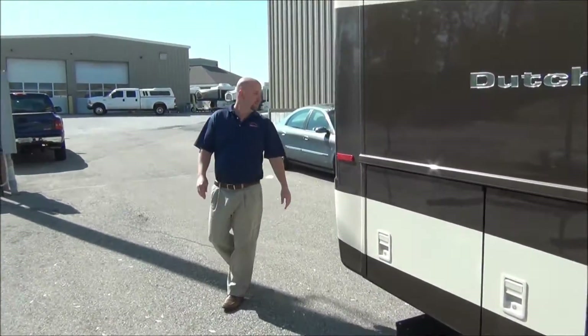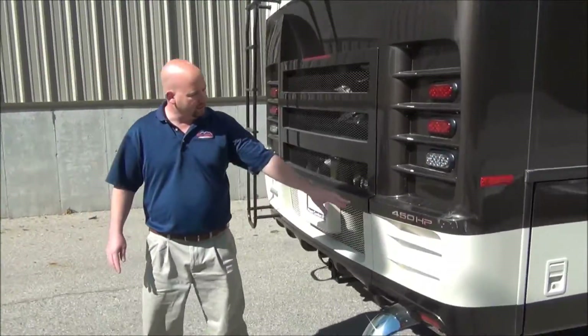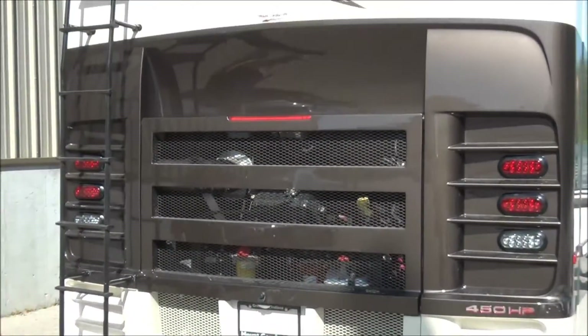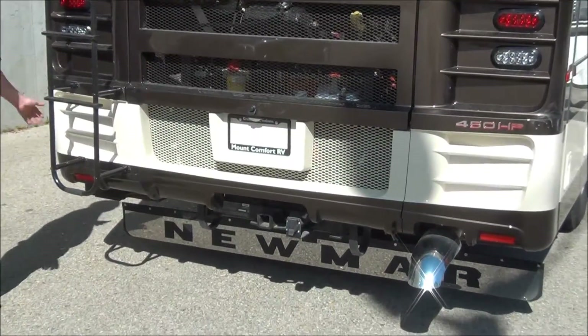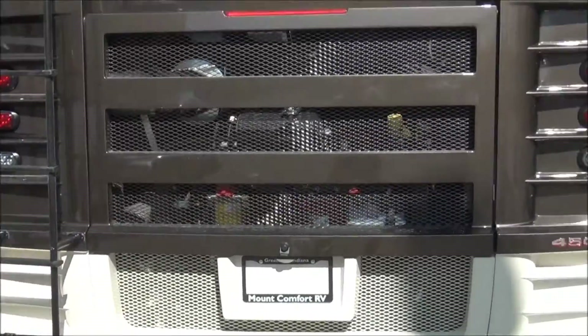We'll walk around to the back here. This has a Cummins 450 horsepower engine in it. Beautiful rear cap design with lots of breathability for the engine. This is a side radiator coach — the radiator's off to the side here, so if you want to get in here and do any of your own service, you certainly have accessibility to do that.